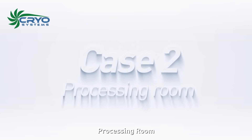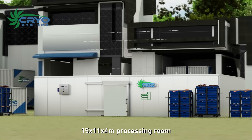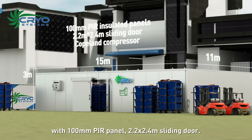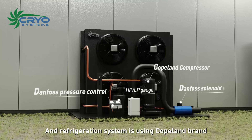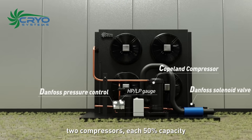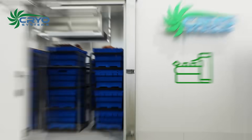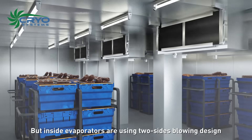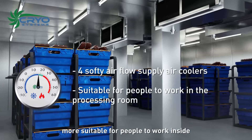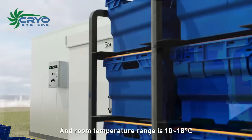Case 2 is a processing room — a 15 by 11 by 4 meter processing room with 100 millimeter PIR panels, a 2.2 by 2.4 meter sliding door, and a refrigeration system using Copeland brand compressors with two units each at 50 percent capacity. Inside evaporators use a two-sided blowing design with soft cooling air, more suitable for people working inside, with a room temperature range of 10 to 18 degrees Celsius.